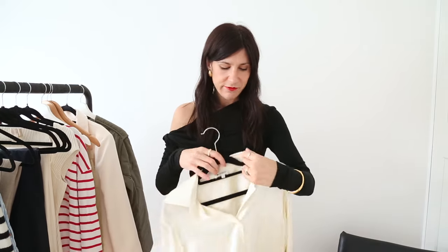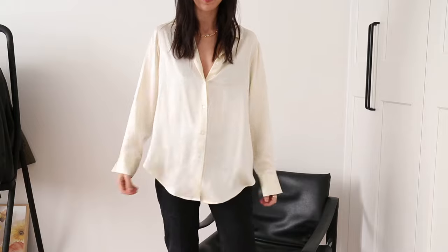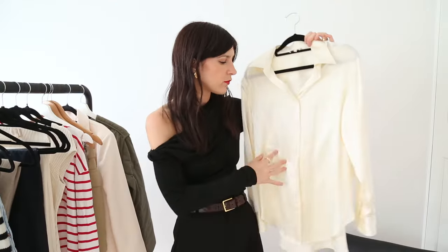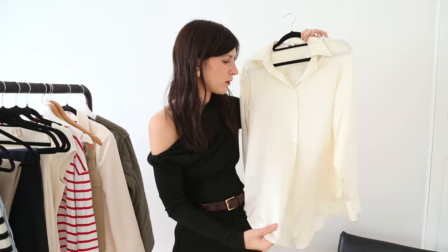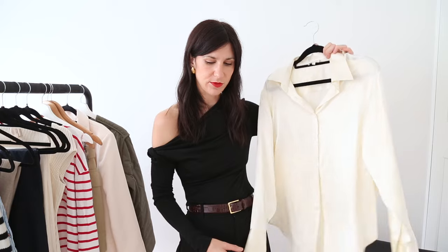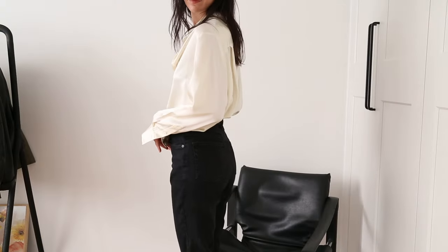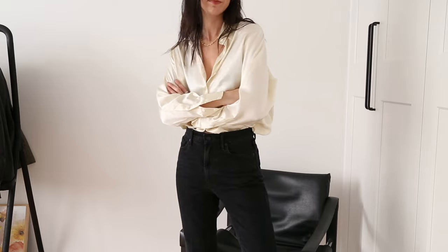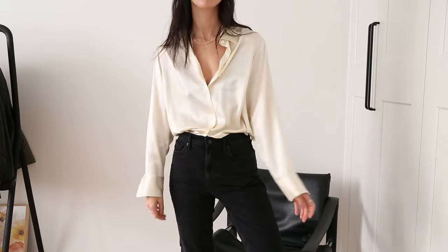LilySilk always do a Black Friday sale and I have a few pieces I absolutely love, but I wanted to call out their silk shirts. This one is in a beautiful silk charmeuse with a lovely sheen to the fabric. It's an off-white with a slight yellow tinge and fits very oversized — I have the size small. Really nice worn with jeans for a dressed-down look, and a great office-wear staple.